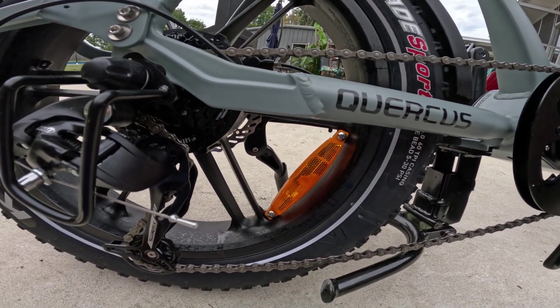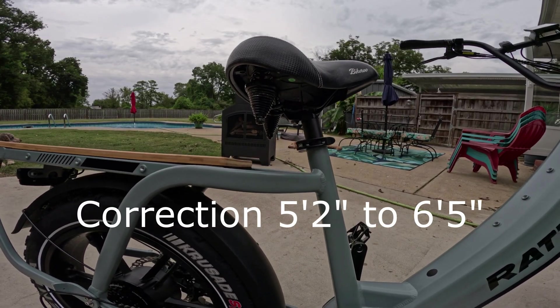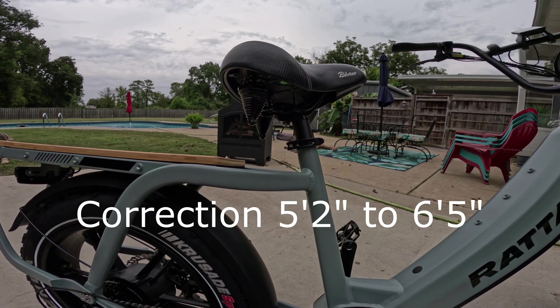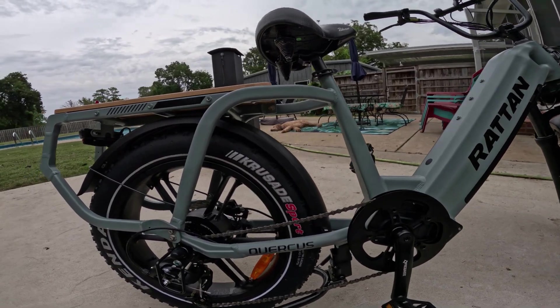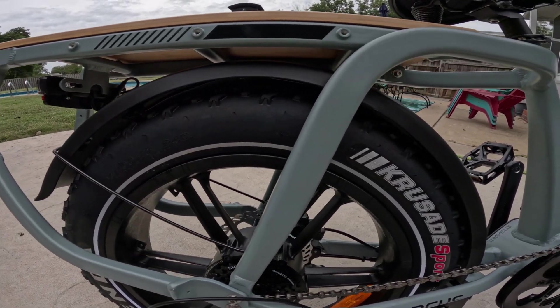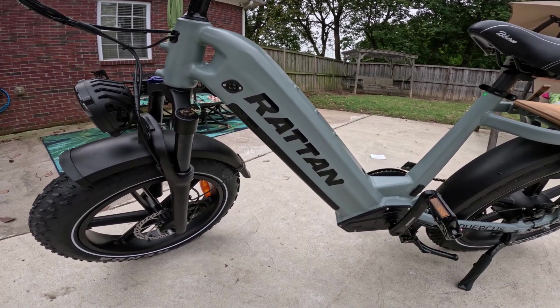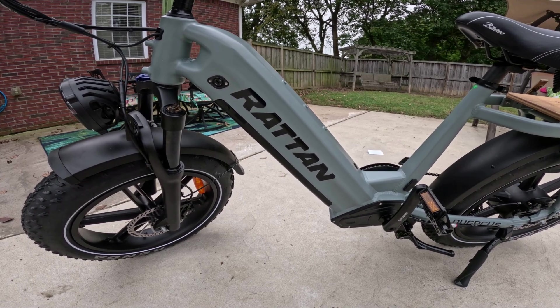The bike fits riders from 5'8" up to 6'5" — I'm 5'10" and it fits me well. It's a step-through model, which I appreciate. I keep about 20 pounds of pressure in each tire. Housed in the frame is a 48-volt, 20-amp-hour battery. The manufacturer claims a range of 60 to 80 miles.